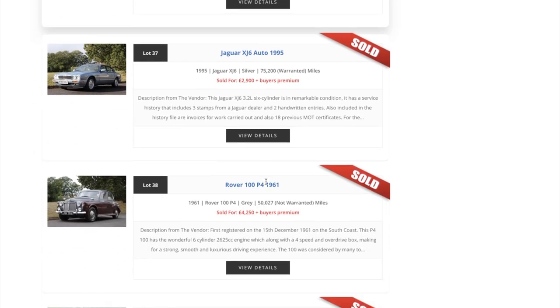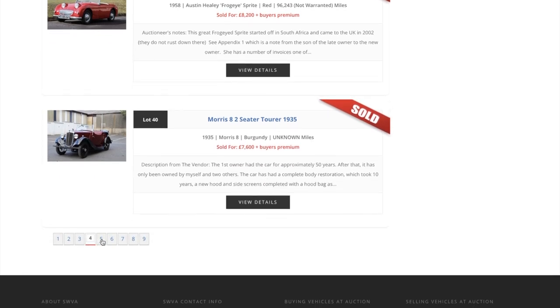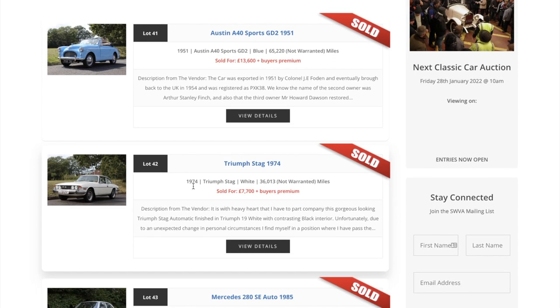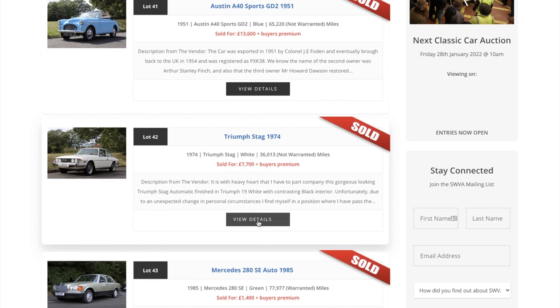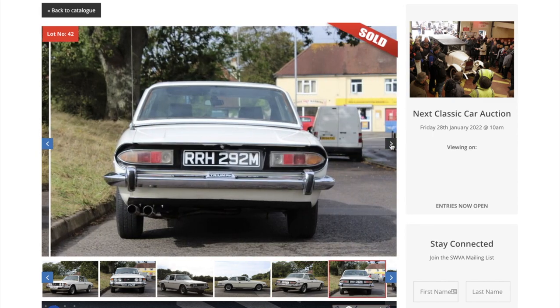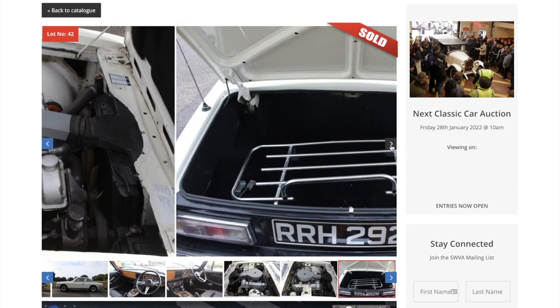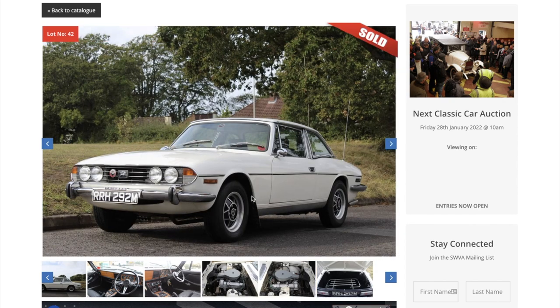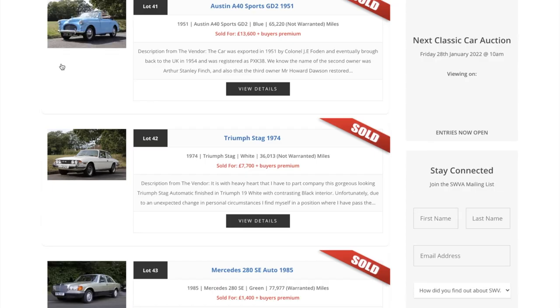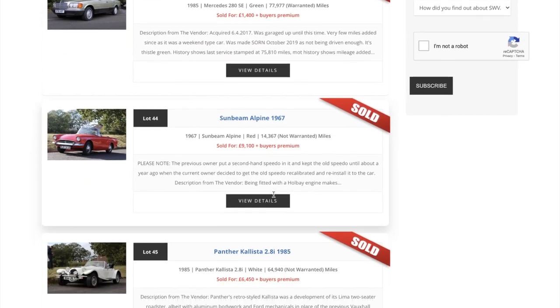Moving on, lot 42 - a third Stag here for sale, sold for seven thousand seven hundred pounds. Some lovely looking pictures, the car looks really smart. And I do believe that is an Ari the Stag badge of honour on the windscreen - yes it is, there it is! So an Ari the Stag fan. What a lovely car with the boot rack on the back as well. That's gone for a real bargain in my opinion - seven thousand seven hundred plus the buyer's premium, which is a percentage on top. Superb value for money if you're looking for a Stag.